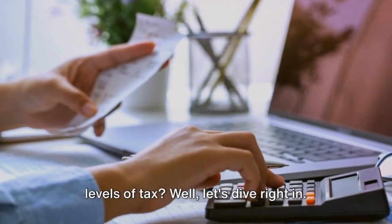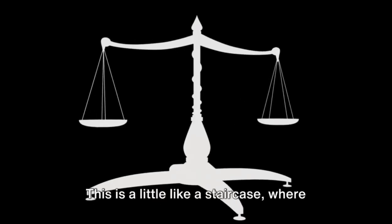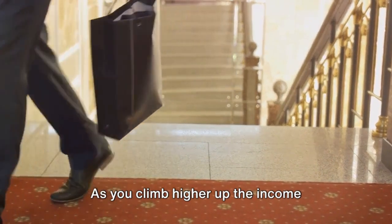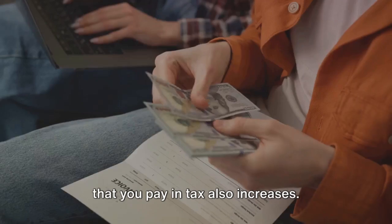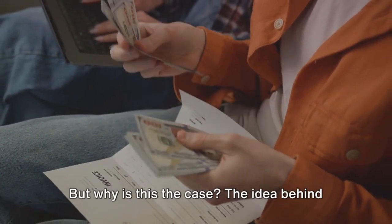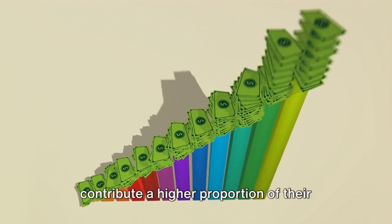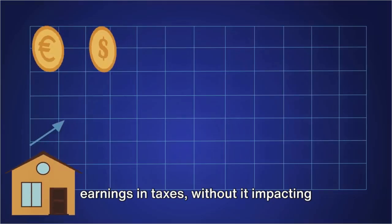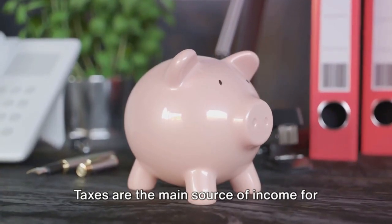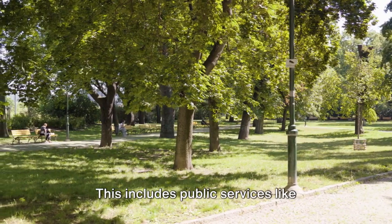Finally, why do people pay different levels of tax? The answer lies in a system called progressive taxation. This is a little like a staircase, where each step represents a different income level. As you climb higher up the income staircase, the percentage of your income that you pay in tax also increases — this means that those who earn more, pay more. The idea behind progressive taxation is rooted in fairness: people who have higher incomes can afford to contribute a higher proportion of their earnings in taxes, without it impacting their quality of life. Taxes are the main source of income for governments, and they're used to fund all sorts of things that make our society run smoothly.